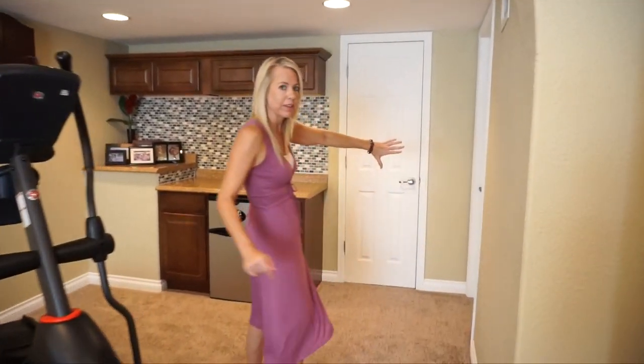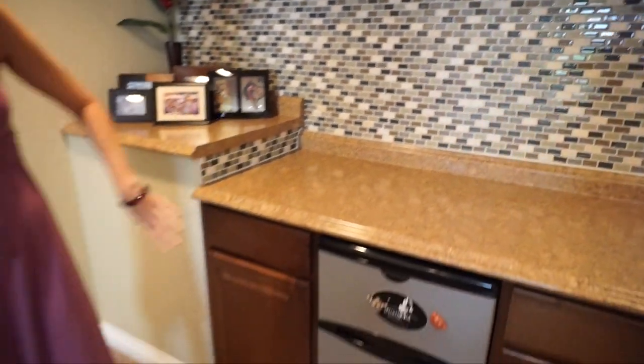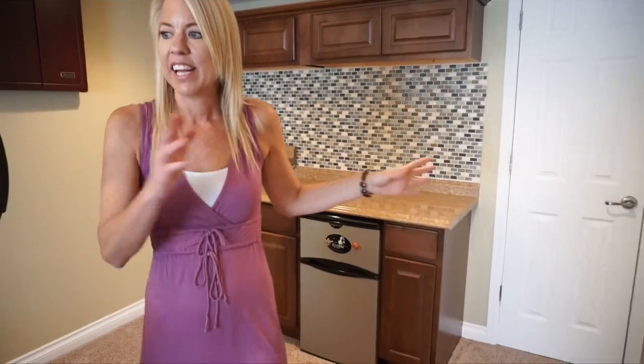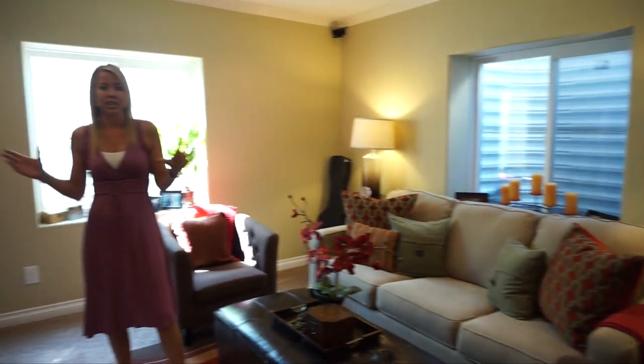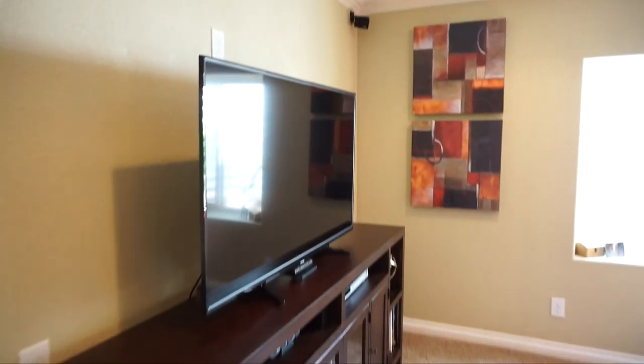Here we are in the basement. We have one big finished bonus room down here. Over this way you can see a great built-in bar area with a nice backsplash and a little fridge — a great place for entertaining. Turning around, it's also a great place to set up your media center, and it is set up for surround sound. Absolutely love that.